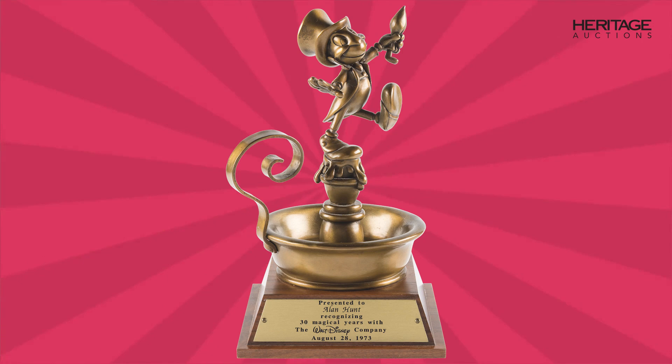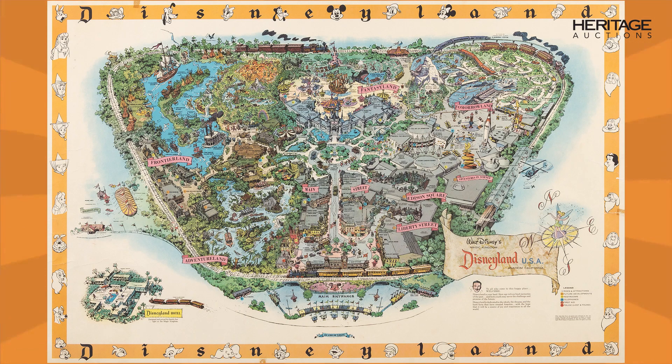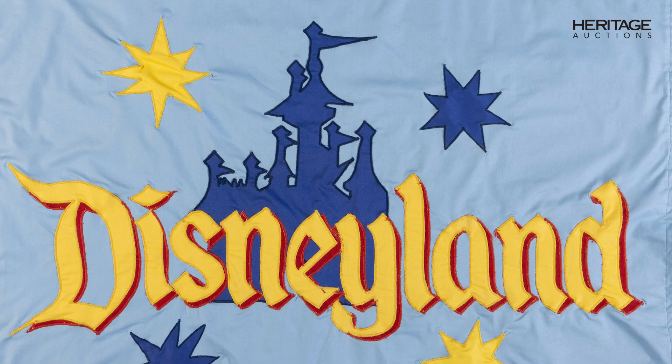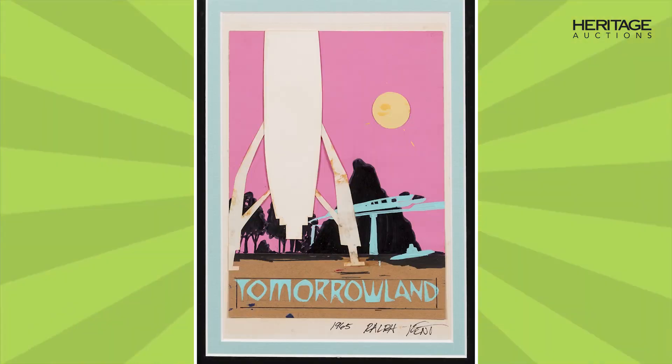The Art of Disneyland has lots to showcase every aspect of the park. You will see over 850 lots spread over two full days. You will see lots that tie to Main Street, Frontierland, Adventureland, Fantasyland, Tomorrowland, and more.